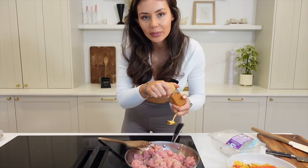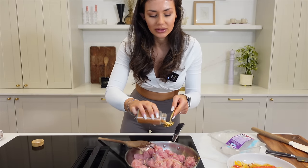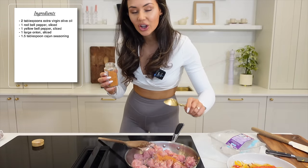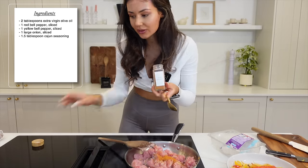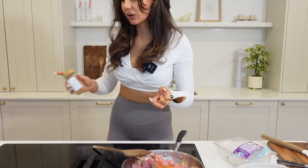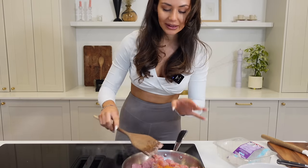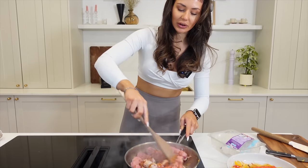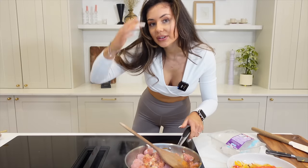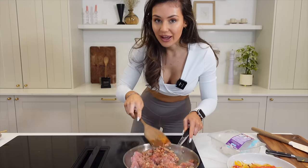This cajun seasoning is a bit salty so I wouldn't add too much extra salt to this one. Add a nice heaped tablespoon — or about one and a half tablespoons — of cajun seasoning and make sure it's well coated. You can also do this in the air fryer, it works just the same with the same steps.